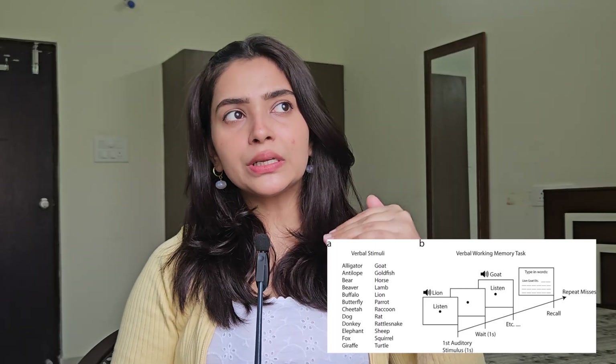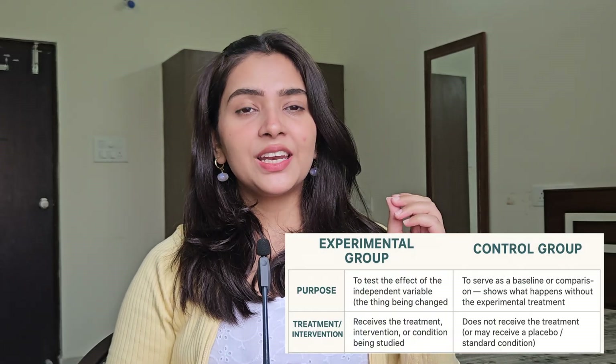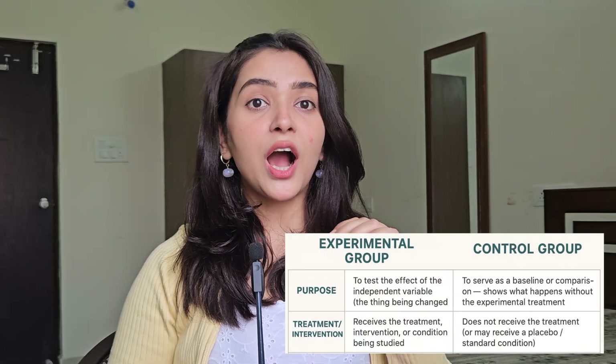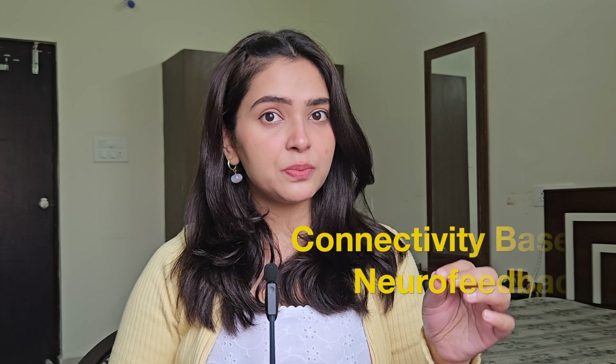All participants completed a verbal working memory task, similar to remembering a short list of letters or numbers. For the experimental group, a live feedback score showed how strongly their frontal and parietal regions were connected — and when the connectivity increased, this score also increased. Their goal was to keep the number as high as possible. The control group performed the same task but without the feedback.